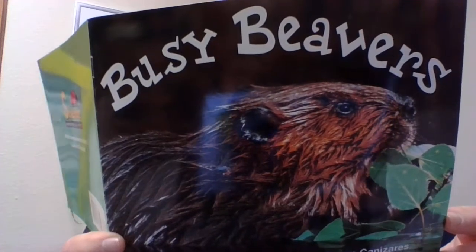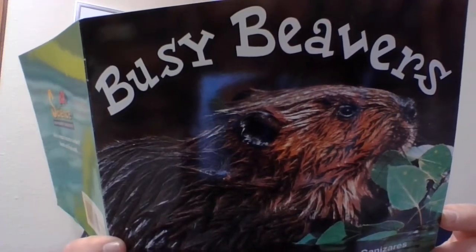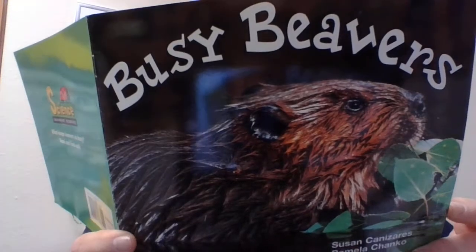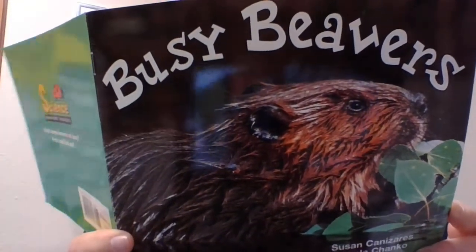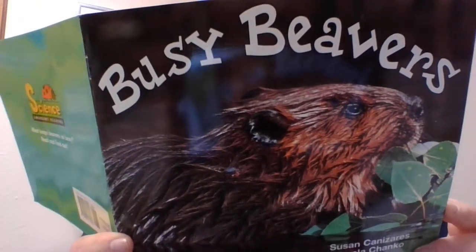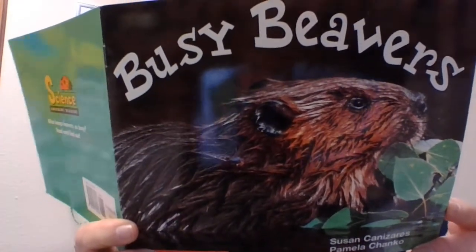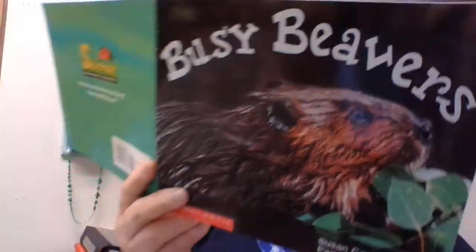The water level in the pond must be kept up so that the lodge is surrounded by water, like a castle moat. At the same time, the lodge must be kept in good repair so that it doesn't leak or give way in heavy weather. All this work keeps the beaver busy, busy, busy, busy, and qualifies it for the very best animal architect.